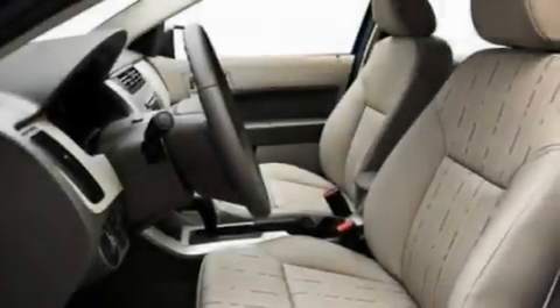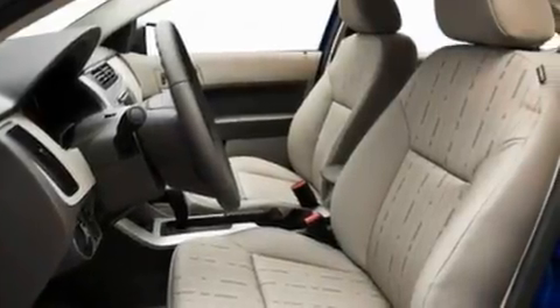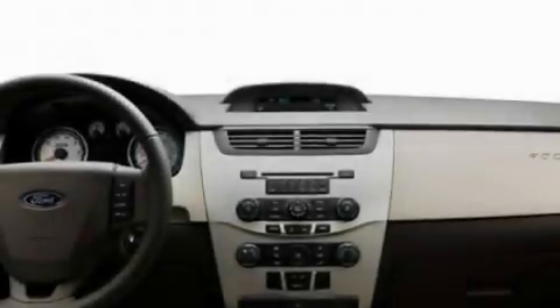An anti-lock braking system, a passenger side airbag, rear seat child-proof door locks, and an anti-theft protection system.